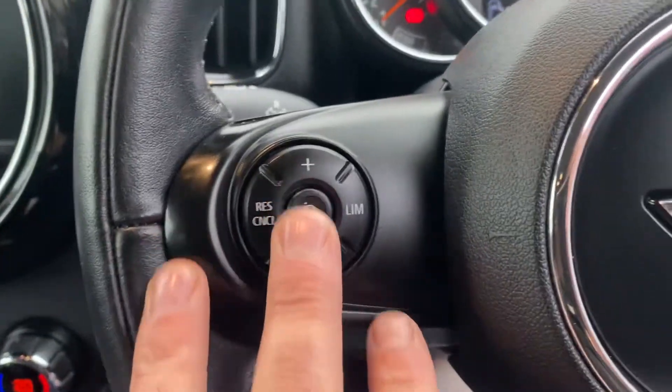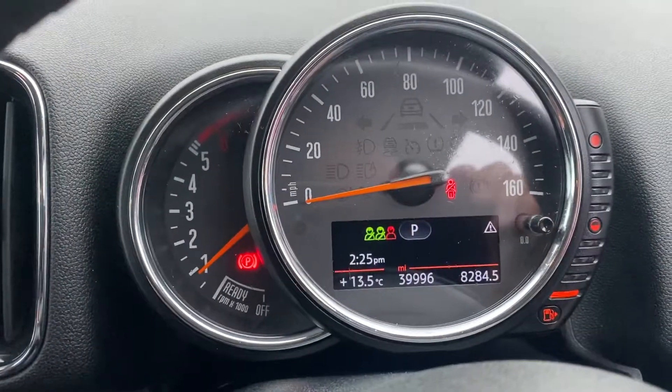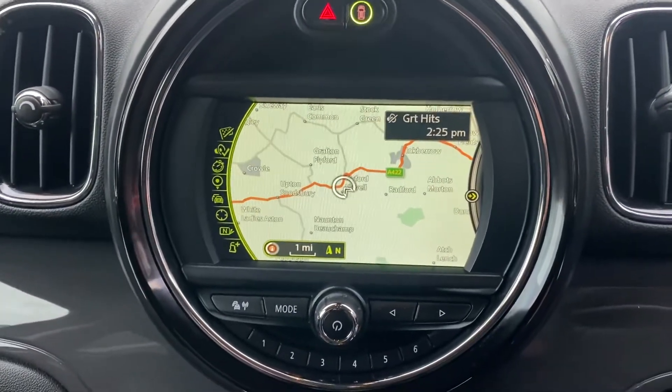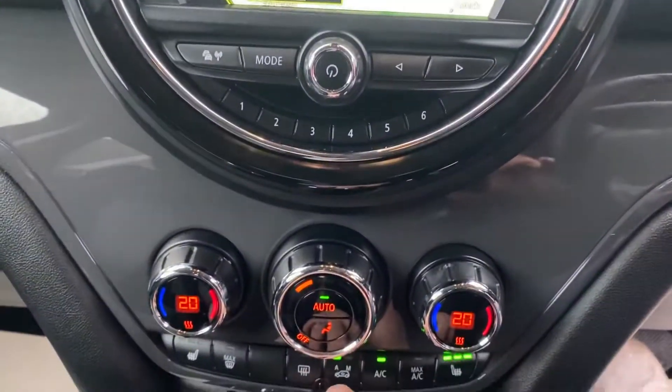Auto functioning rain sensing windscreen wipers and auto functioning dust sensing headlights. You've got cruise control on the left, audio and telephone on the right. 39,996 miles. Full navigation.